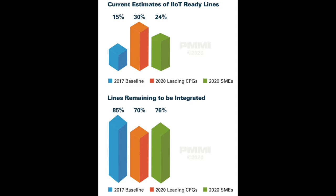While that number rose to 30% for leading CPGs and 24% for small to medium-sized CPG manufacturers in 2020, this means that on average today, any given CPG manufacturing operation will have 73% of its lines not fully connected or integrated. That makes for a significant chasm to be crossed to achieve the expected 75% level of IIoT connectivity for CPG leaders by 2025.